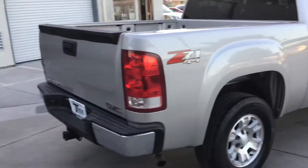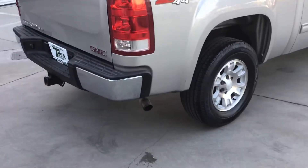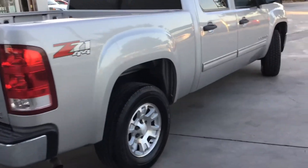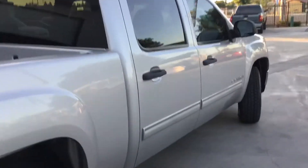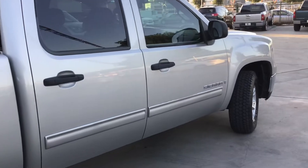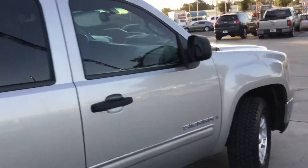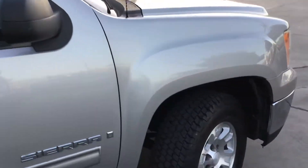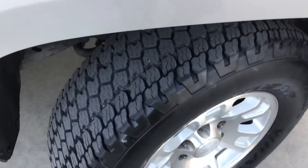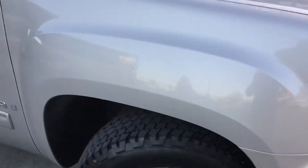Here's the other side — the exhaust right there. This side's really clean too, really minimal scratches, some scratches here and there but nothing big, nothing major. All the panels look nice and straight, nice and clean. Tires are good.